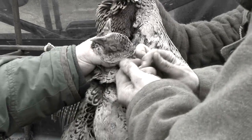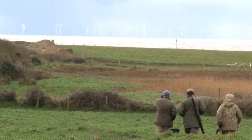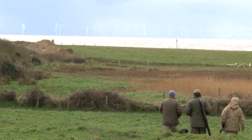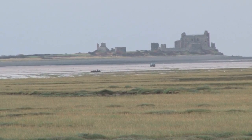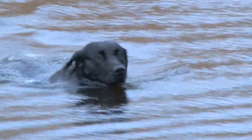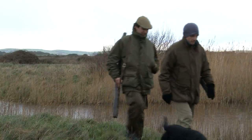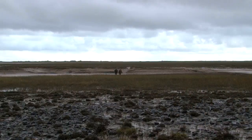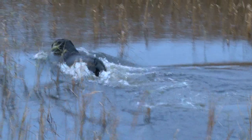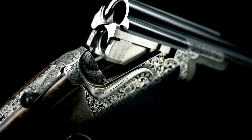The Union of Country Sports Workers has announced they are launching a campaign called Save Our Lead Shot. It is in response to the news that the Wildfowl and Wetlands Trust were campaigning to ban all shooting with lead. The use of lead shot is already banned on wetland areas, and the Countryside Alliance is another organisation campaigning at a European level to counter the risk of a full lead ban.